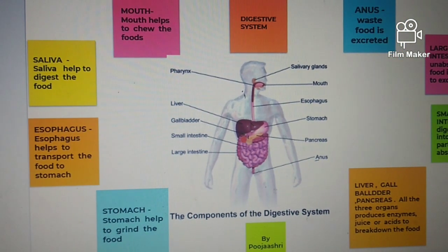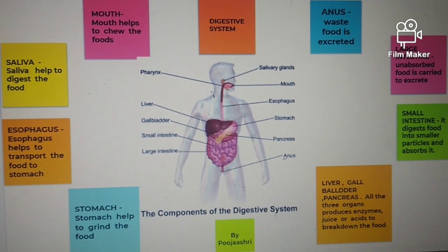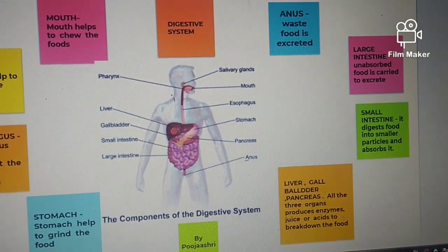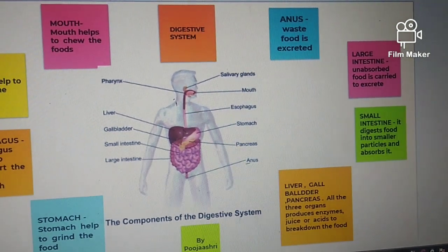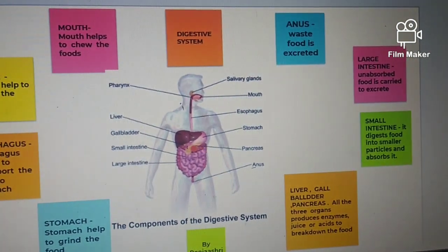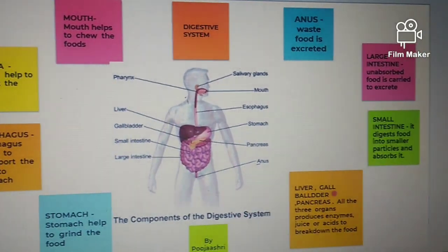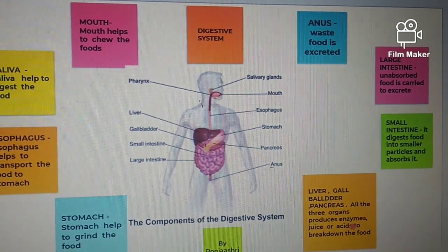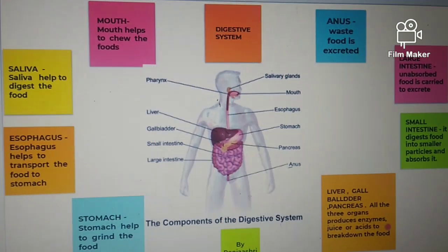This is the stomach — it helps to grind the food. This is the liver. The small circle shape is called the gallbladder, and the leaf shape is the pancreas. The liver, gallbladder, and pancreas — all three organs produce enzymes, juices, and acids to break down the food.